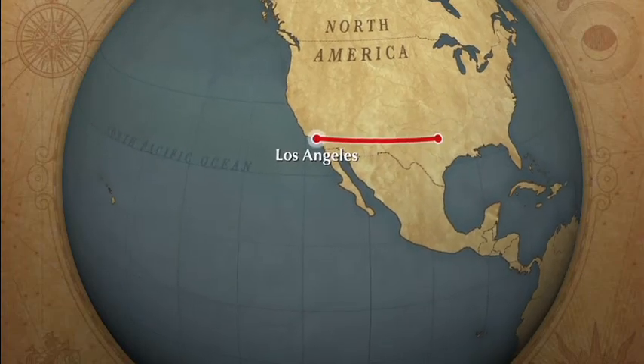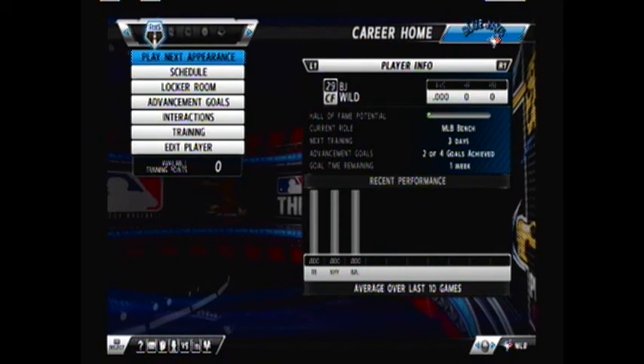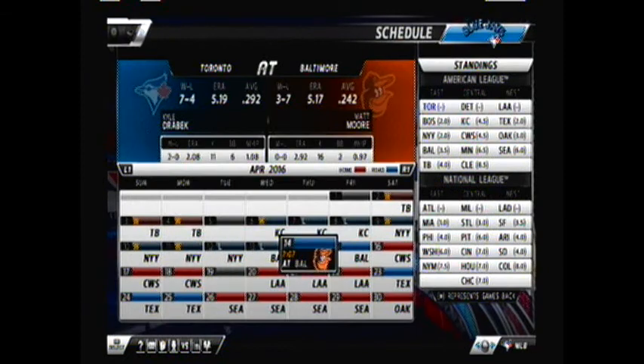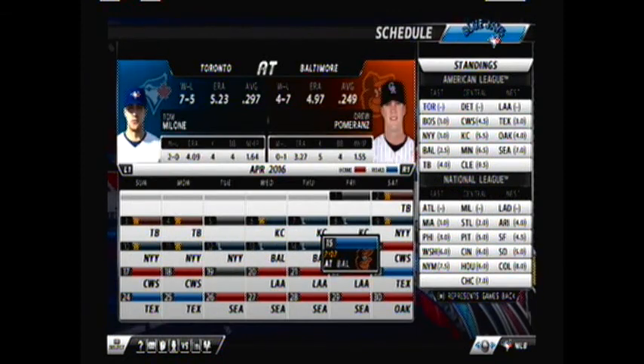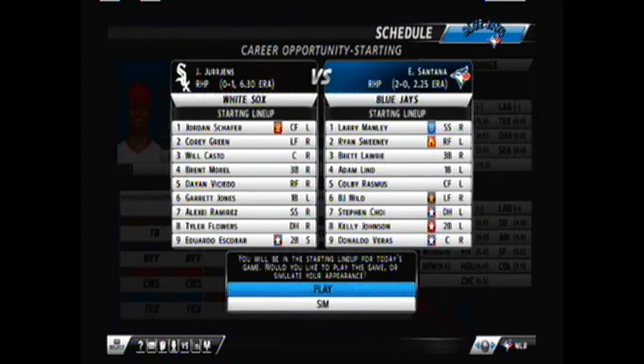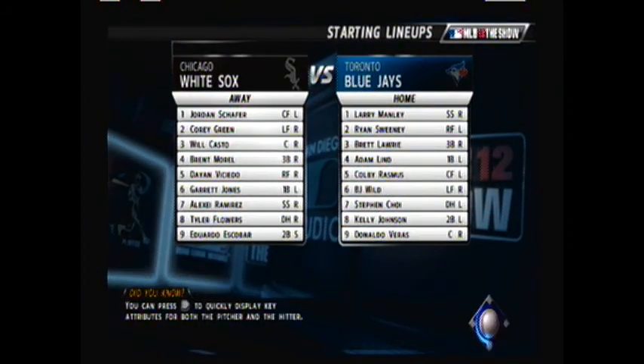From Dallas to Los Angeles and a screen near you, here is BWildcat2. What's happening, YouTube? This is BWildcat2 here, back today with some more quick clips in MLB 12: The Show, Road to the Show, with center fielder B.J. Wild, coming to a game against the Chicago White Sox. Wild is batting 6th in the order today.